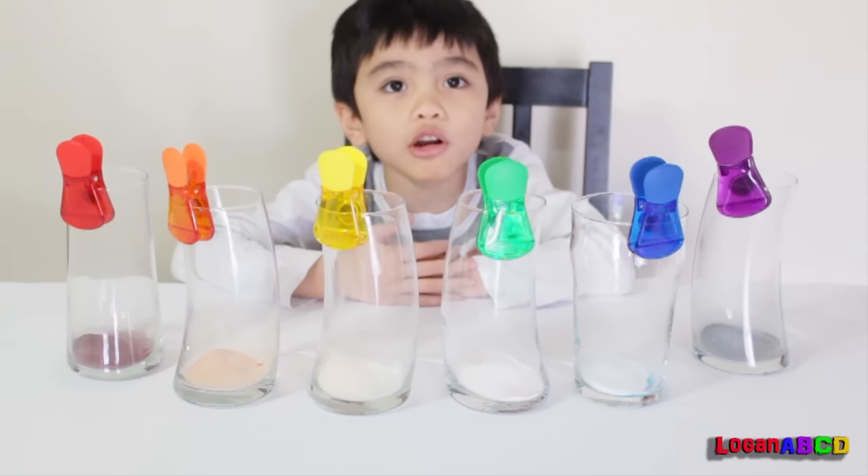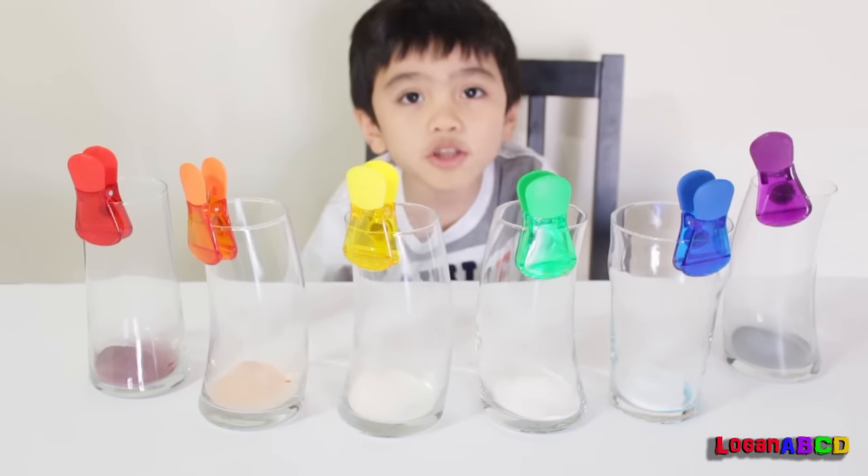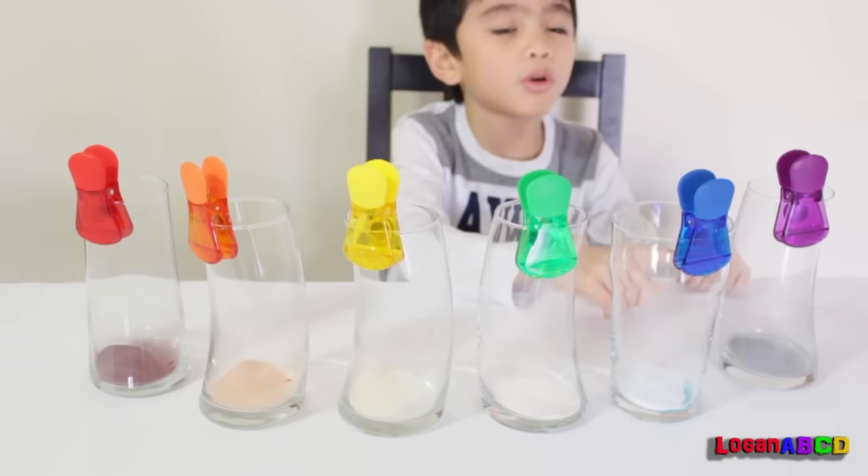Hi kids! Let's learn colors! First we'll put water in each bottle. Let's put water in this one.